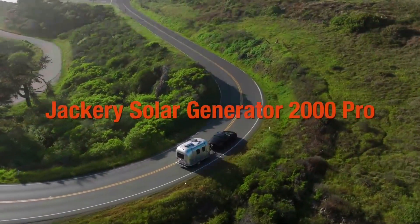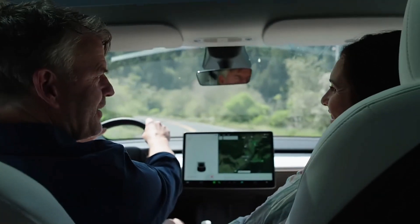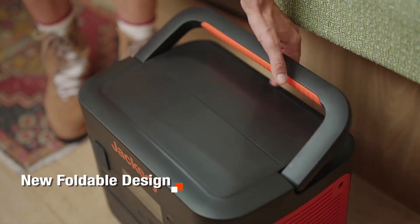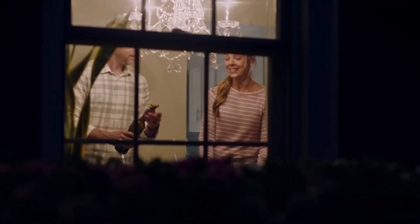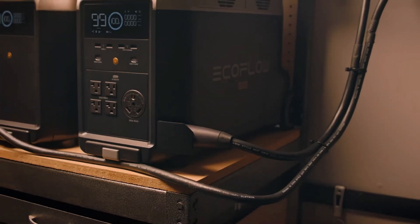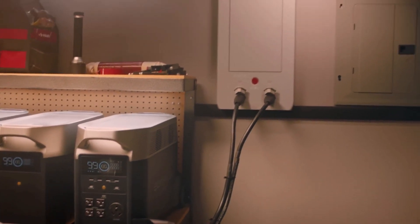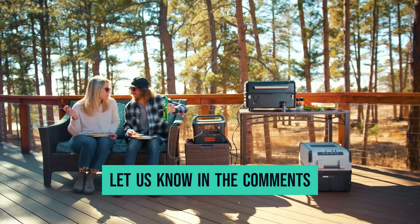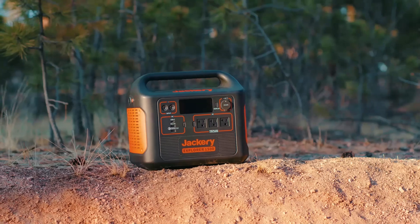The Jackery Explorer 2000 Pro is built to be durable, with a tough exterior and a high-quality lithium-ion battery inside. All the products mentioned above offer great versatility and innovation, providing the user with the best experience. Choose wisely which product suits you perfectly and fulfills your requirements — let us know in the comments which model looks best to you.